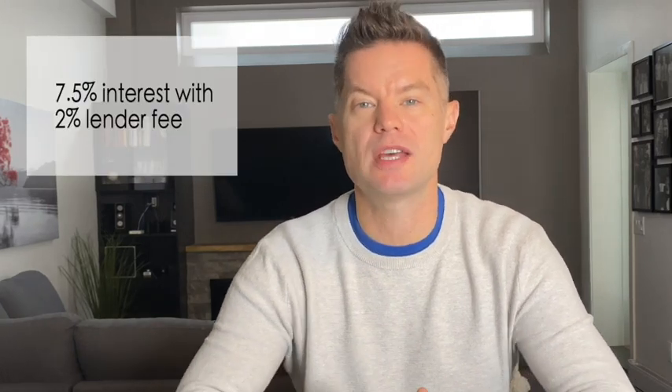So the loan we were able to secure was a first position loan at 75% loan to value on the purchase and 100% finance on the renovation. The interest rate that we're paying on this loan is 7.5% interest with a 2% lender fee.